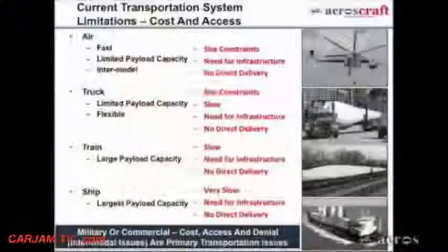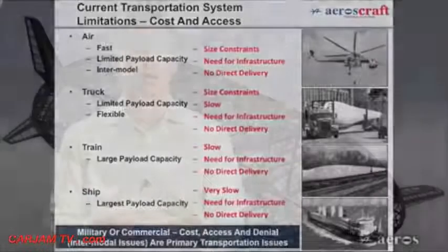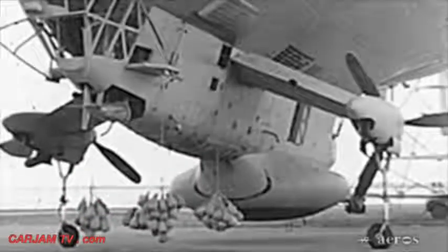Unlike airships and hybrid airships, the Aeroscraft is different. Lifting hundreds of tons of cargo is not the main challenge — anyone can build a larger aircraft to lift more cargo. The challenge is to have the aircraft operate without a need for external ballast, like dirt or water, and without a need for a runway.